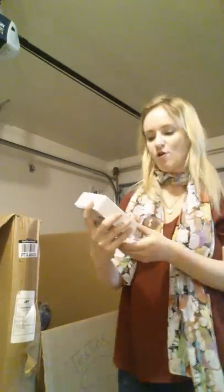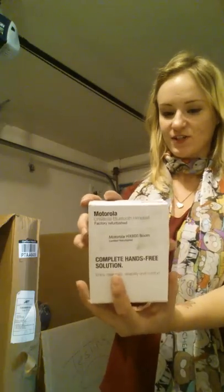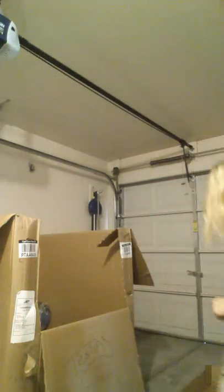This is a Motorola HX600 Boom universal Bluetooth headset for driving or going hands-free. It says it's certified refurbished, so I'm not going to open that right now, but it feels like it is in there.